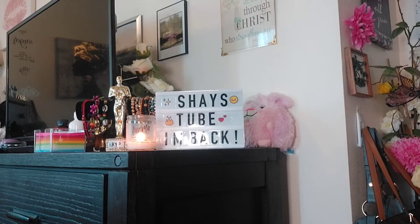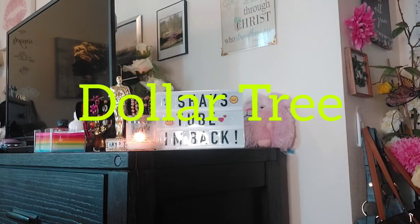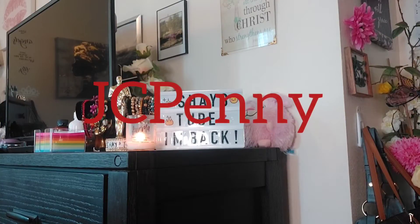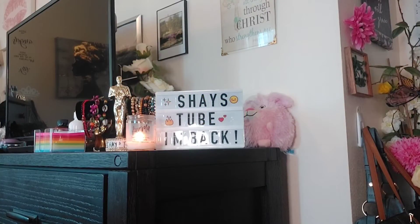Hello guys, welcome to Shaze 2. I'm back again this weekend to give you a brand new haul. I went to Dollar Tree and I want to show you a few things that I ordered online. And I went to Walmart to get some fingernail polish. And I went back to JCPenney's because I had to take another purse back.